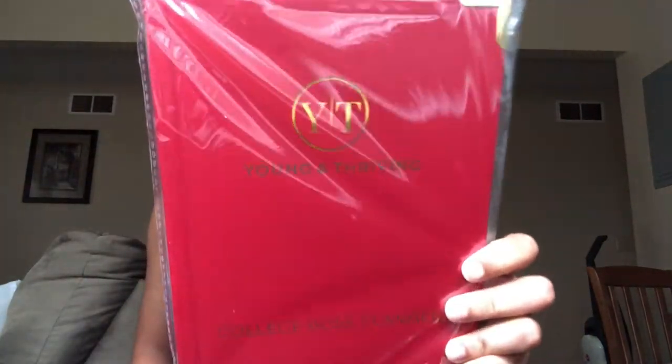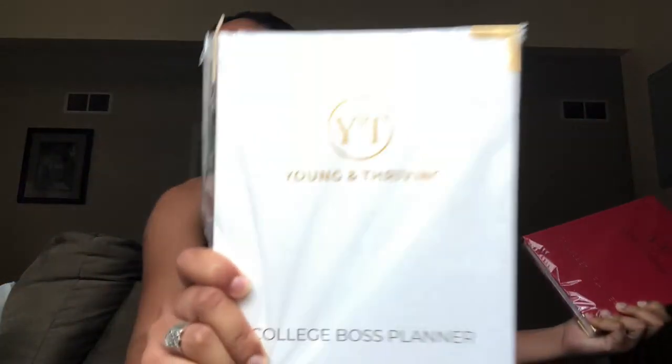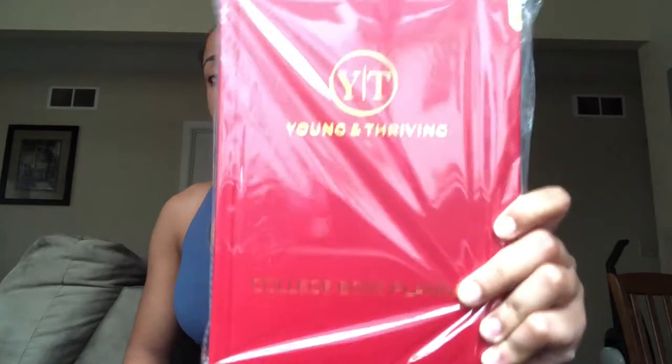Now for the Young and Thriving planners — this is specifically for students and I had to include it in the haul. I gave her two color choices: Winning White and Regal Red. She chose Regal Red. I'm going to do a flip-through to show how it's applicable to high school students.